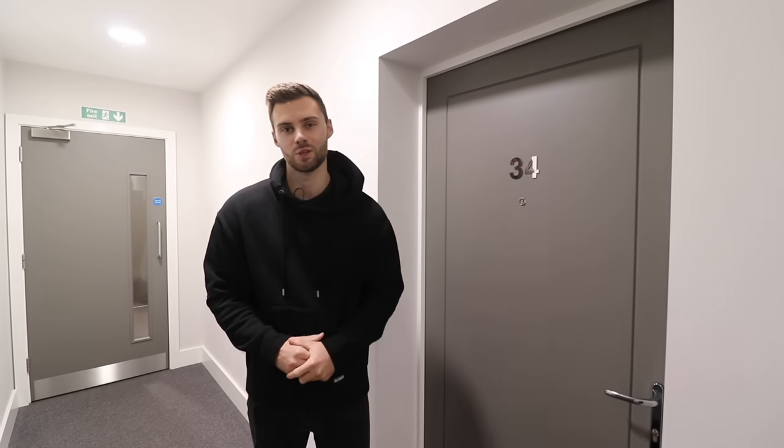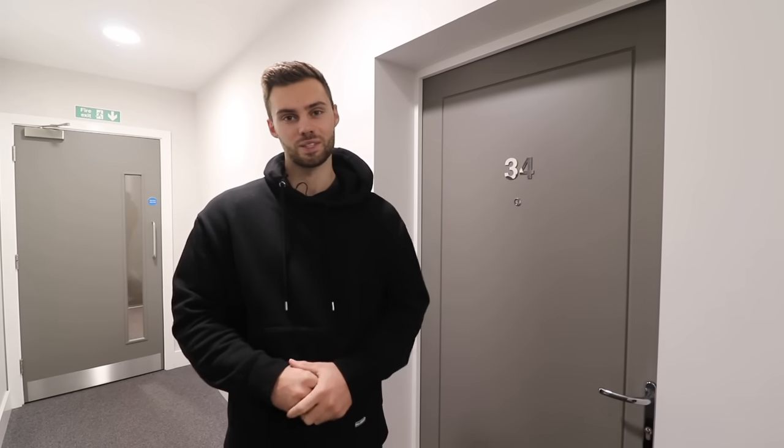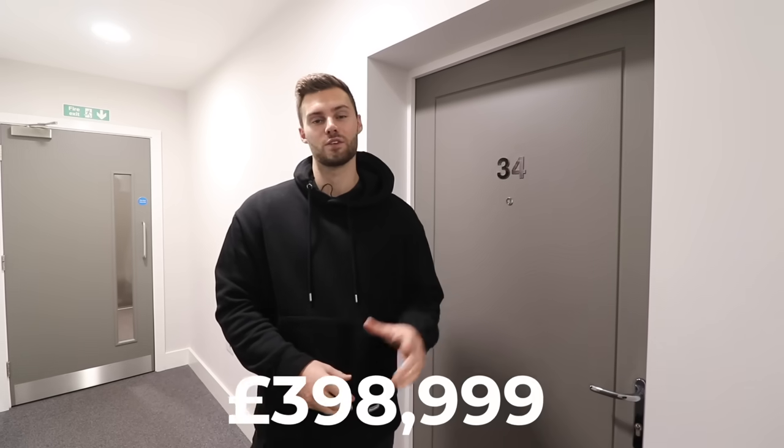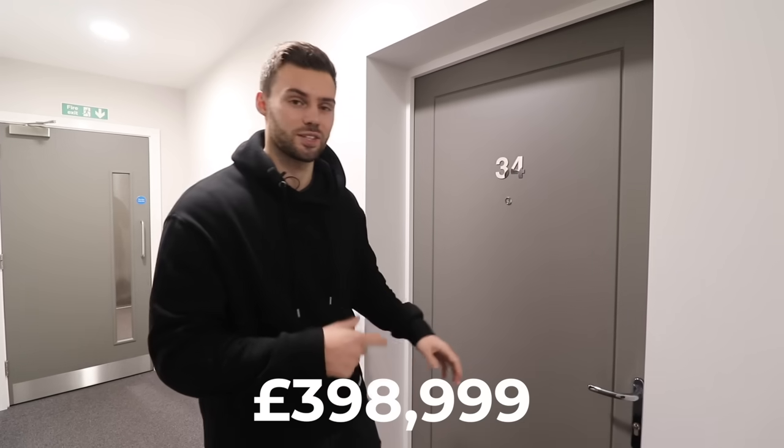Hey, what's up guys, Matt here and welcome to another new build apartment tour. Today I'm going to be touring a two bed, two bath apartment here in East Hounslow in London and it's priced at just under £400,000. Let's go show you guys through.